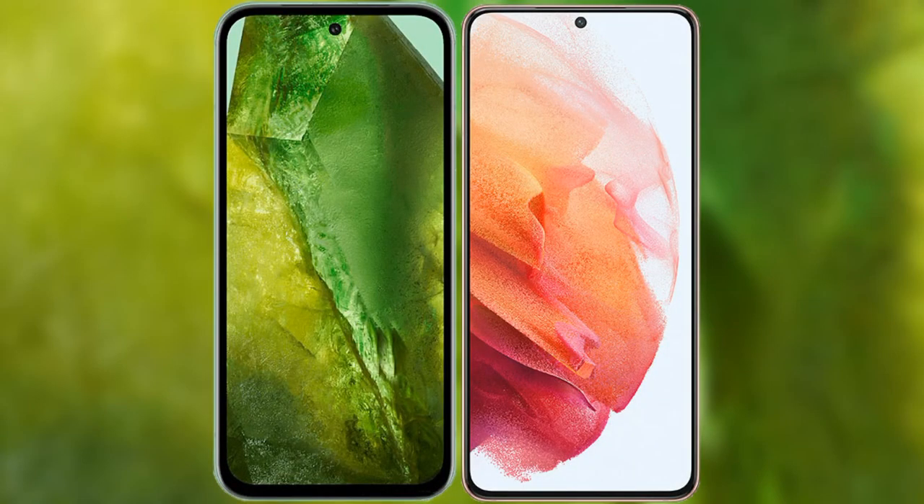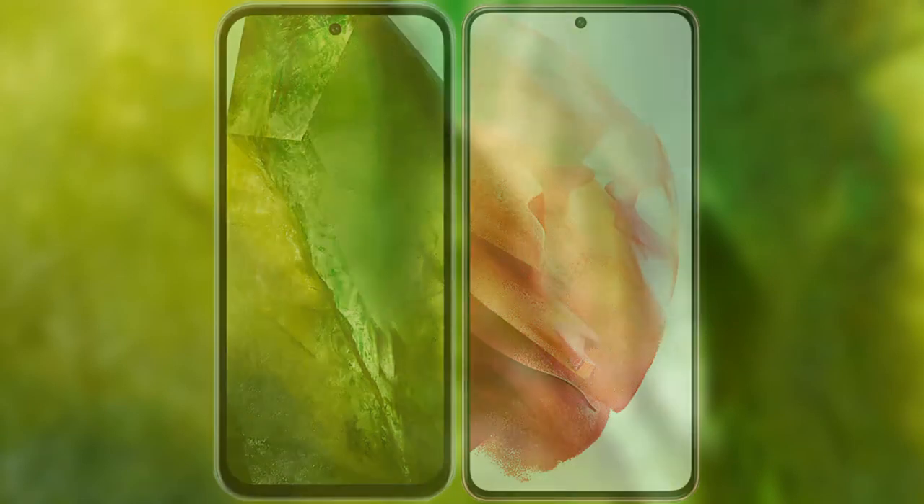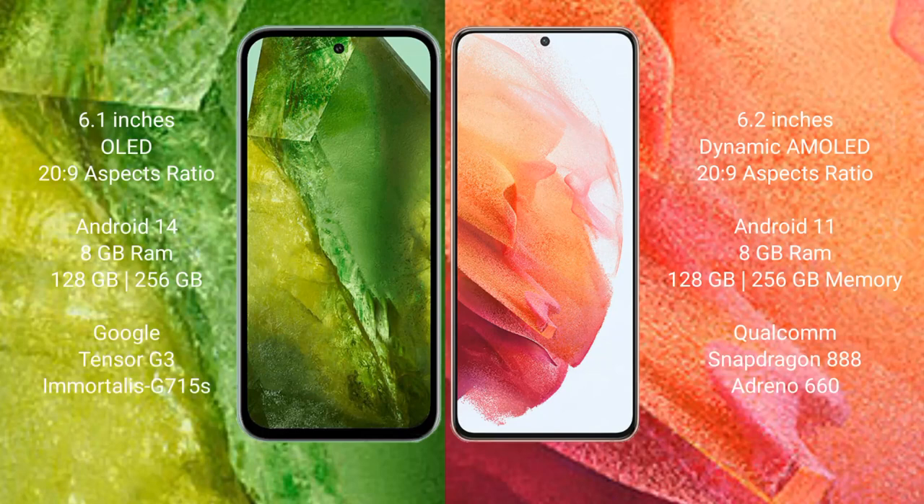I will compare the new Google Pixel 8a with Samsung Galaxy S21. Google Pixel 8a comes with a 6.1-inch OLED display. Samsung Galaxy S21 comes with a 6.2-inch dynamic AMOLED display.